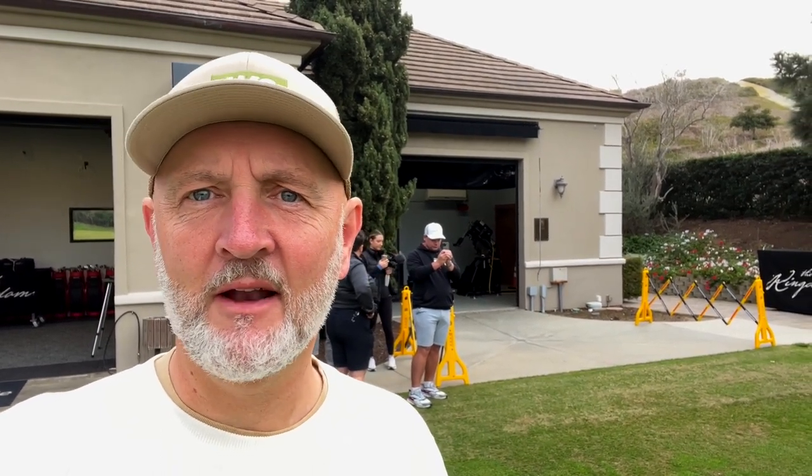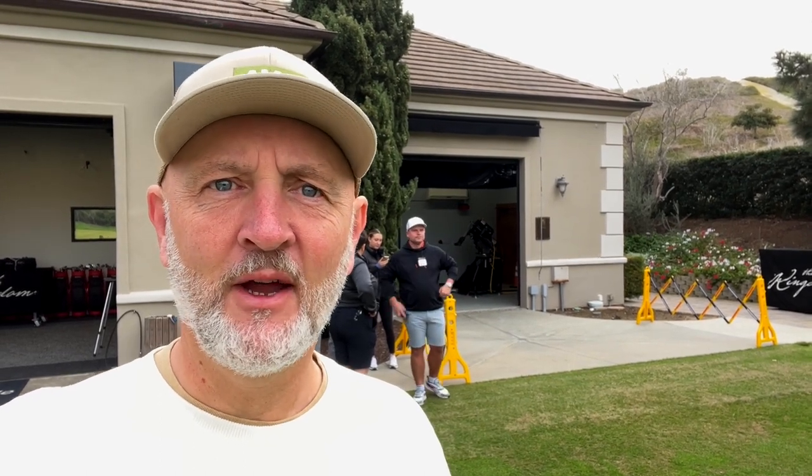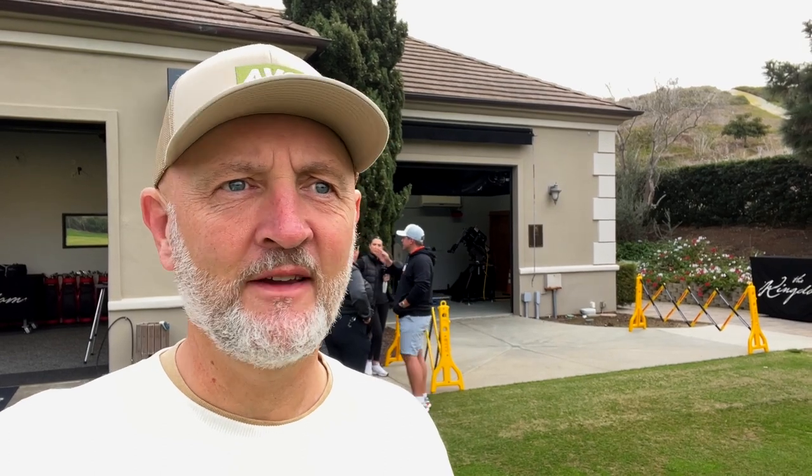Today starts down at the ball testing lab at The Kingdom. You can see behind me there's an Iron Byron-type machine — a mechanical arm driver attached to it — hitting balls out into the range and measuring performance. All the ball testing is done here at The Kingdom in Carlsbad.